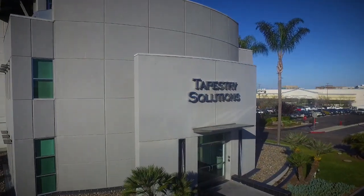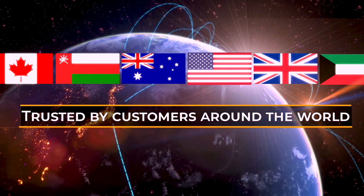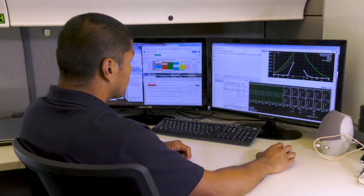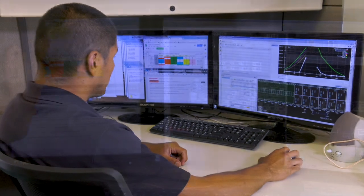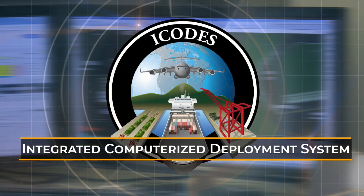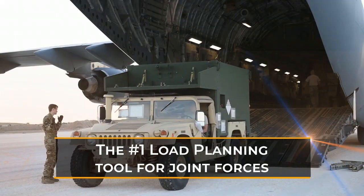The developer is Tapestry Solutions, a Boeing company that provides information management software and services for military, government, and commercial customers worldwide. The load planning technology is derived from the Integrated Computerized Deployment System, or ICODES, the U.S. military's system of record for over two decades.